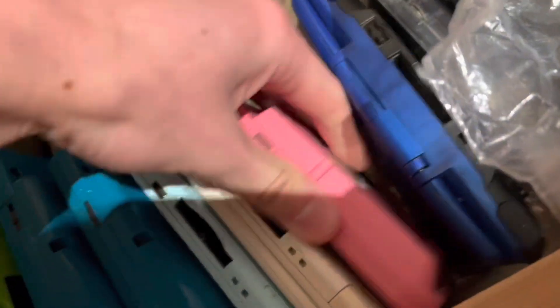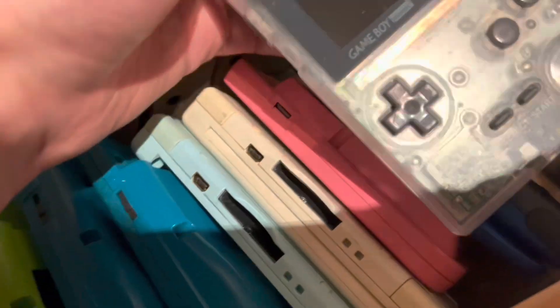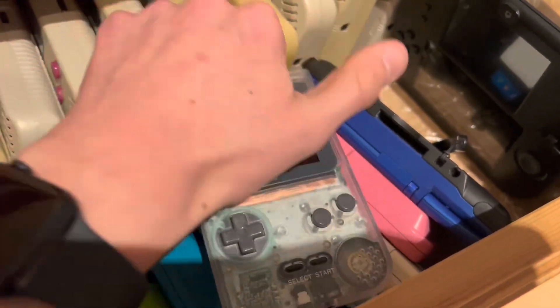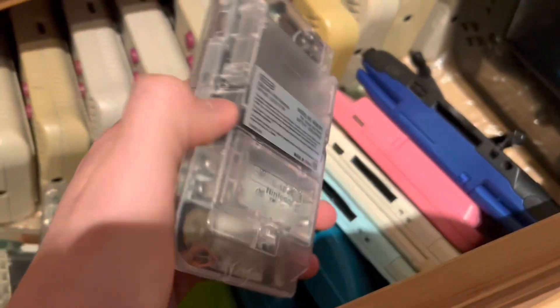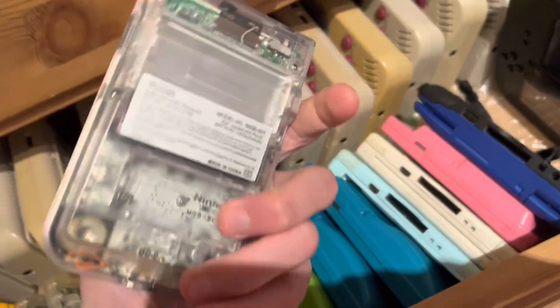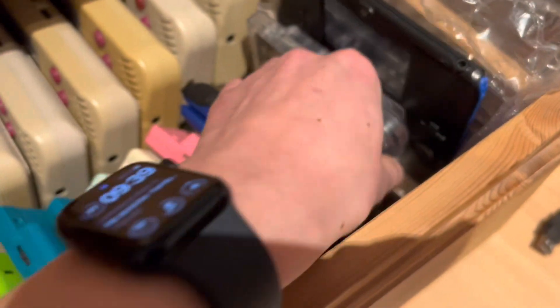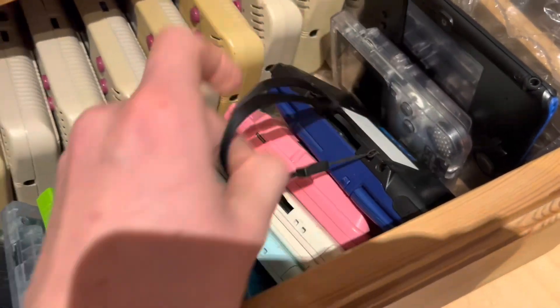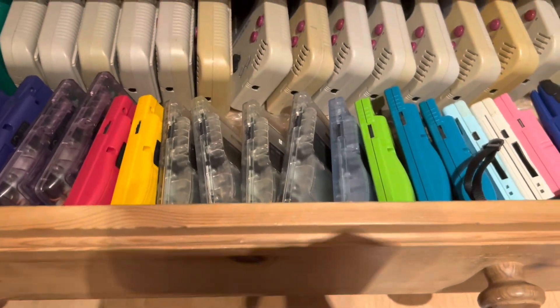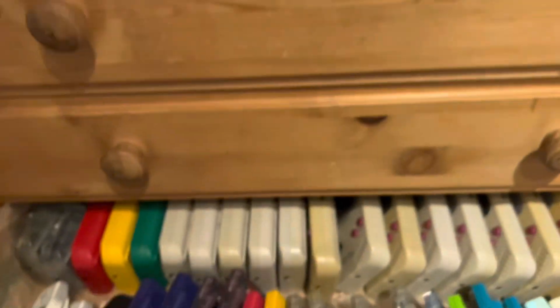A pink Game Boy Pocket with a glass lens — nothing much to show here. And a Game Boy Pocket with an IPS screen. I clean the screens before I send them. Almost sold it yesterday but the customer wanted a modded white GBC. I've already packaged it — haven't written any address on it yet, so I can show you. Good packaging — that's what you get from me.